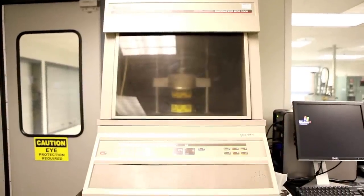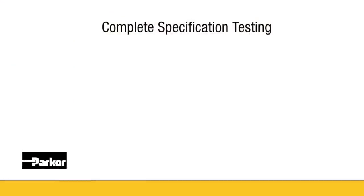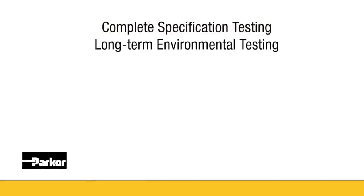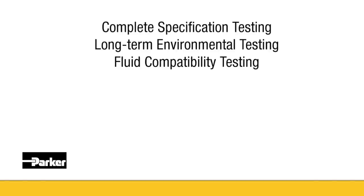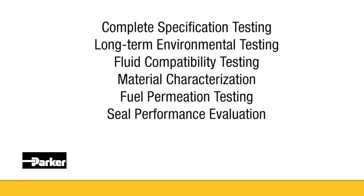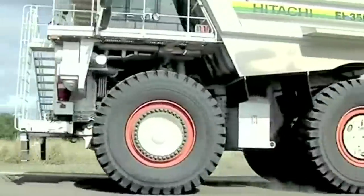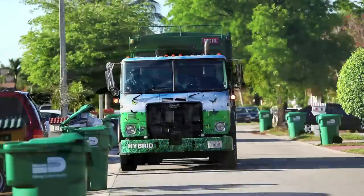Testing the physical properties of our compounds is an integral part of seal compound development, as well as quality assurance. Our engineers have the ability to perform complete specification testing, long-term environmental testing, fluid compatibility testing, material characterization, fuel permeation testing, seal performance evaluation, load deflection testing, and custom test procedures for customer standard requirements.